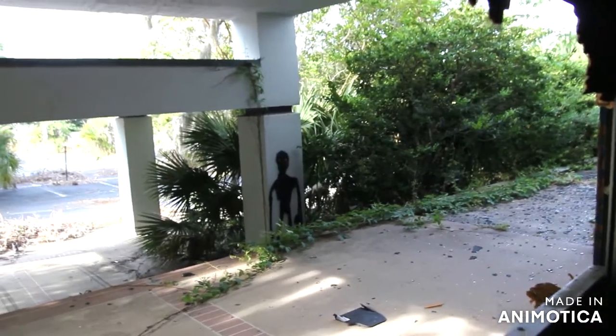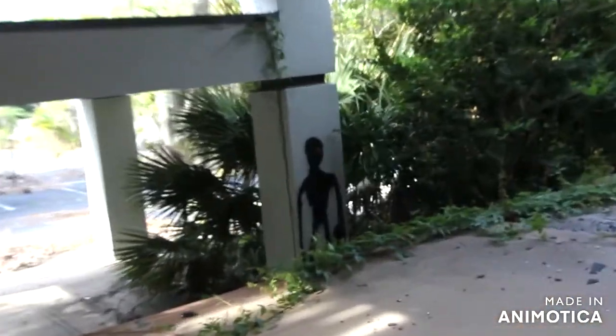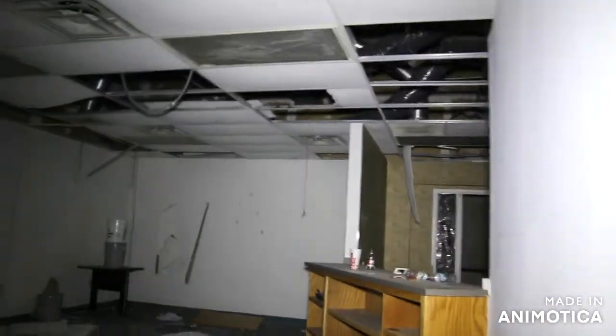Greetings fellow adventurers. We are inside Slendy Man Tower. There's Slendy Man right there. Alright, sorry guys, I just got inside. This place looks more like a hotel than anything. I put my keys away so y'all don't hear them jingling. Anyway, we are in Slendy Man Tower.